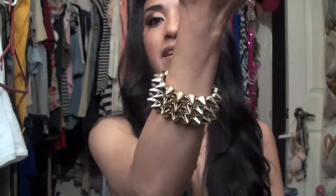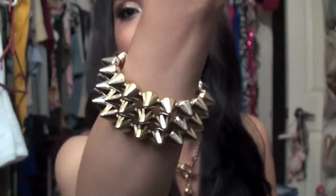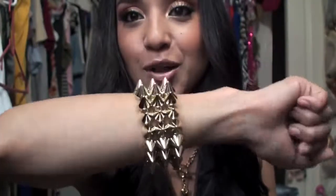And then I got something a little bit edgier since I've been into edgy pieces lately too. This is just a bracelet — it's plastic, it's gold, and it has spikes all over, which I think is pretty awesome. Really, really edgy, something different. I don't really have a lot of accessories that look like this.